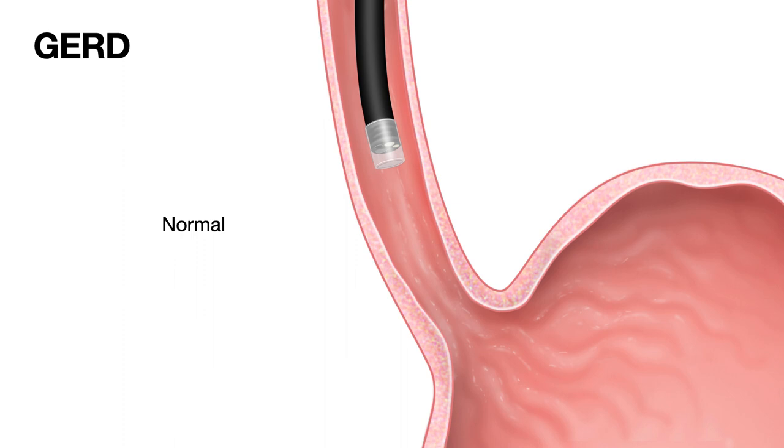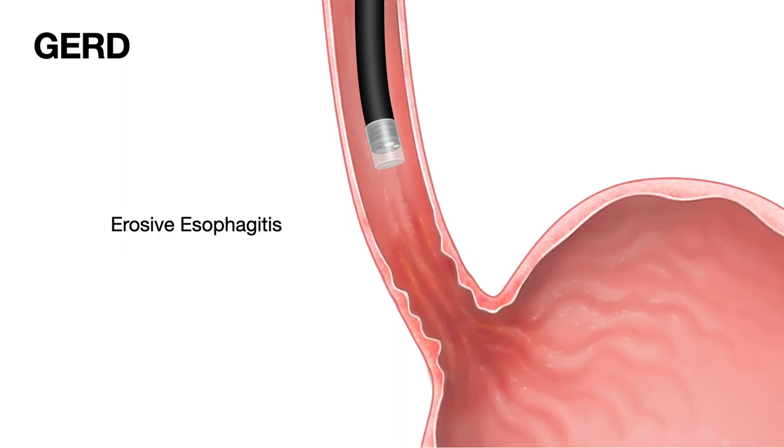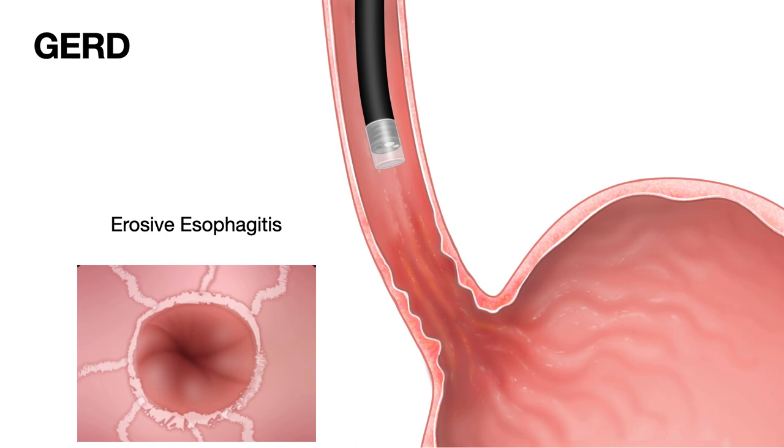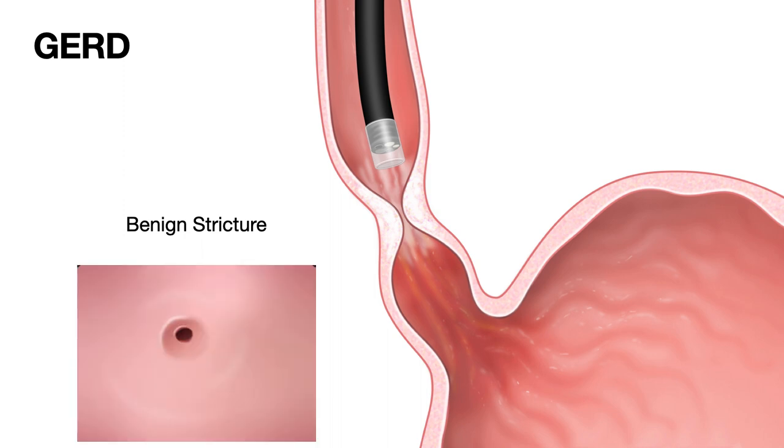When you do endoscopy in somebody who has had acid reflux for a long time, the majority of the time the esophagus looks normal — a nice pink squamous lining of the esophagus, a beefy red lining of the stomach, and the squamous columnar junction. When the lining starts getting damaged and results in erosive esophagitis, you can see erosions, breaks in the lining of the esophagus. As damage continues causing scarring and narrowing and results in a stricture that is not cancerous — otherwise known as benign stricture — this is how it looks.